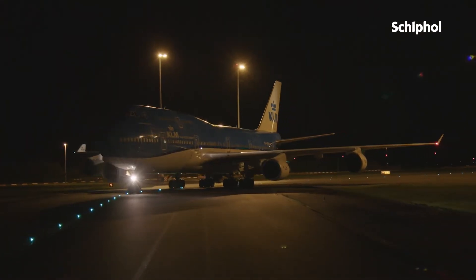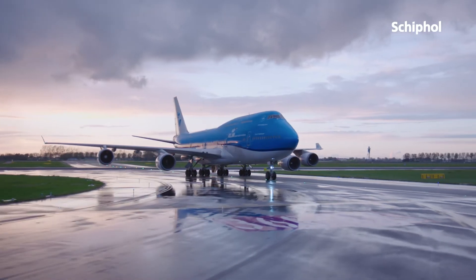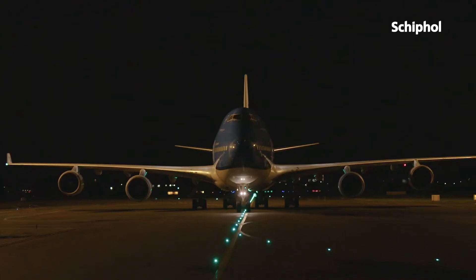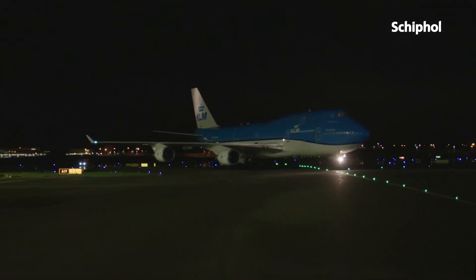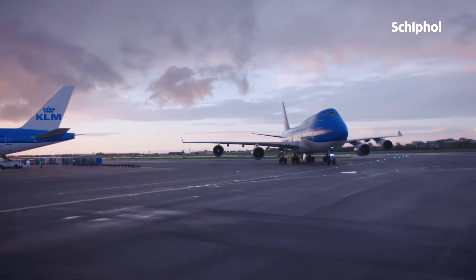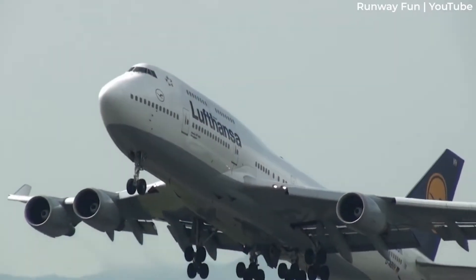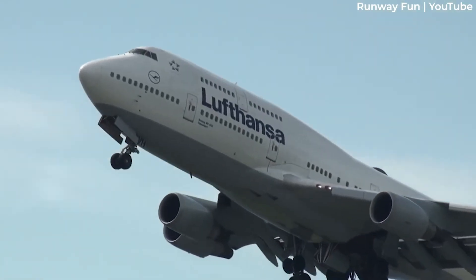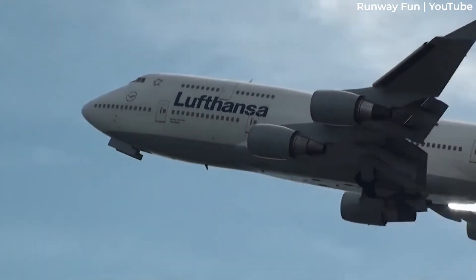On a 747, there are two main fuel tanks in each wing, reserve fuel tanks in the outer wing sections, and a central wing tank in the middle. For structural reasons, the wing tanks are filled first, then any remaining fuel needed for the specific flight is put into the central wing tank. Select models of the jumbo jet can also seal part of the horizontal stabiliser and use it as an auxiliary fuel tank to increase the total capacity.